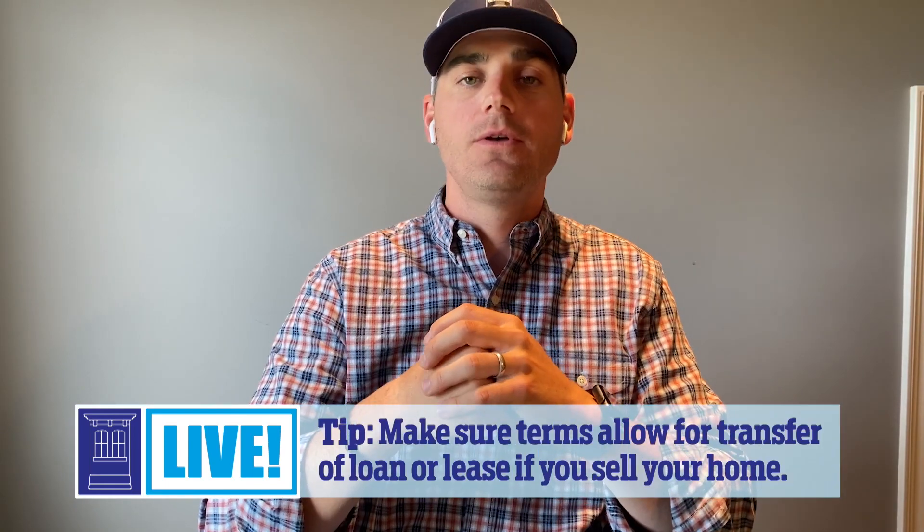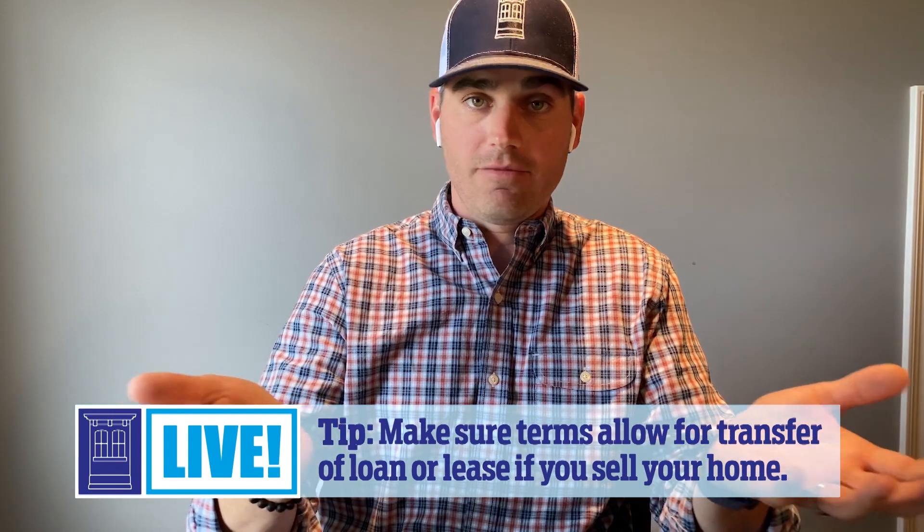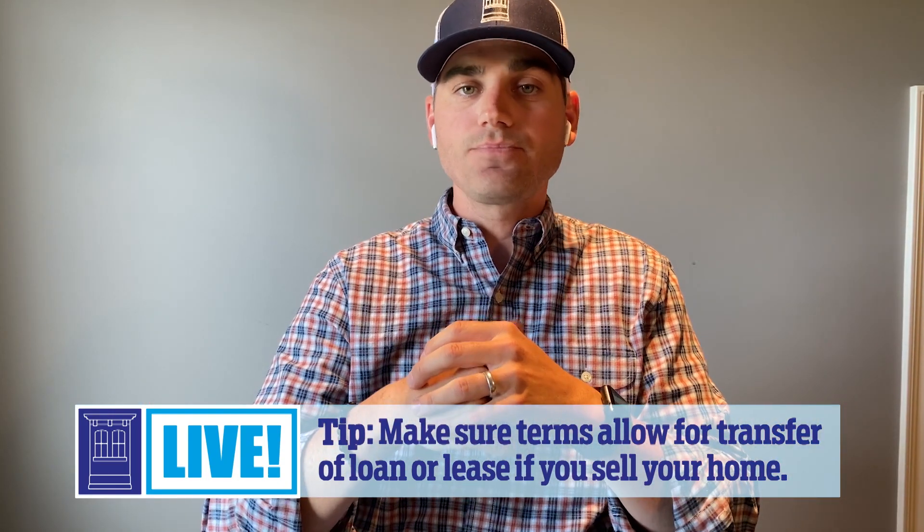The third option is a solar lease or a power purchase agreement, also called a PPA. With that, you are actually renting your roof to a third-party provider. They put panels on your roof and sell you that electricity at a discount, or offset, let's say, 10% of your bill. There's very little risk for you and little money out of pocket — it's usually zero dollars down. On the flip side, that third-party provider gets all of the incentives, all the tax credits, all the rebates, so it's going to have the least amount of financial feasibility.